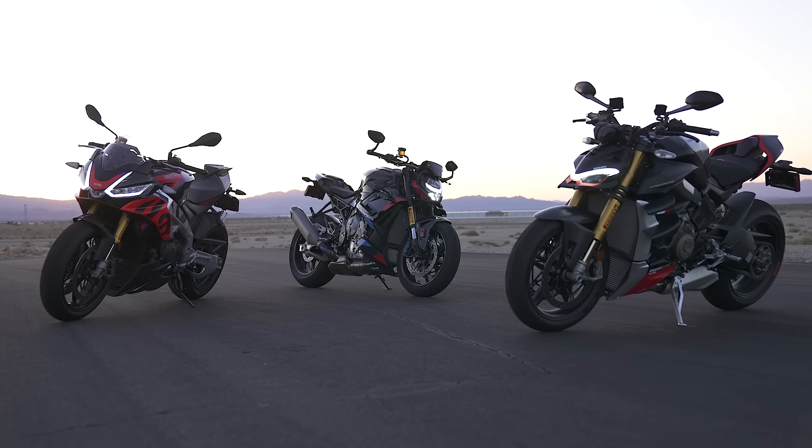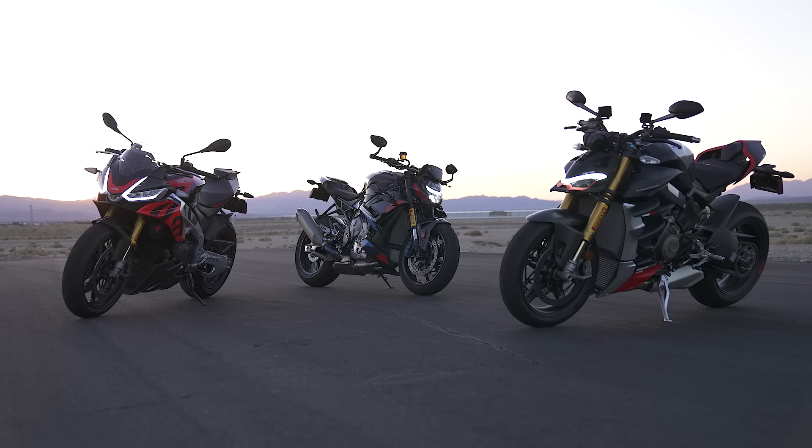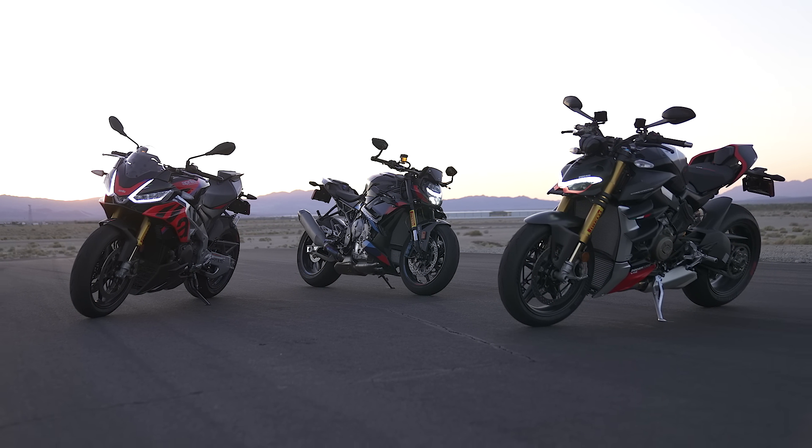We survived 106 degrees out there, so I was happy about that. Honestly, I was really surprised. One of my big takeaways is for how advanced these motorcycles are and how much horsepower they're making, how easy they were to ride. Let's jump right in and talk about the strengths and weaknesses of the BMW on the track.